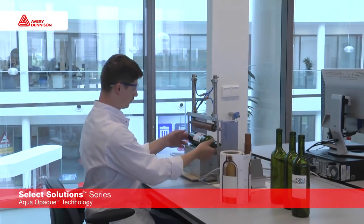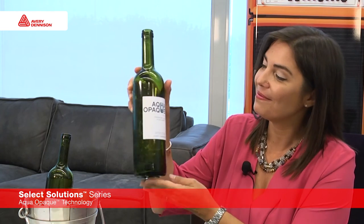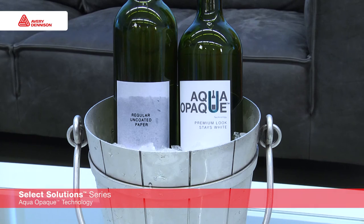We can provide you with Aqua Opaque technology, a unique product that protects uncoated papers from turning gray. This is actually how the label looks even after two hours in the ice bucket. You can clearly see the difference.